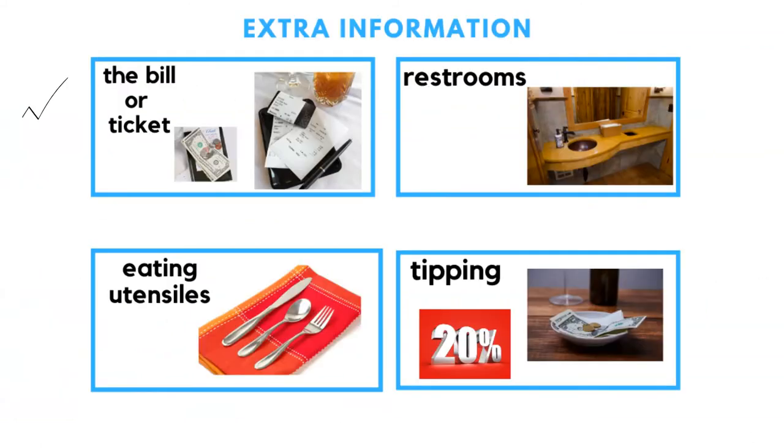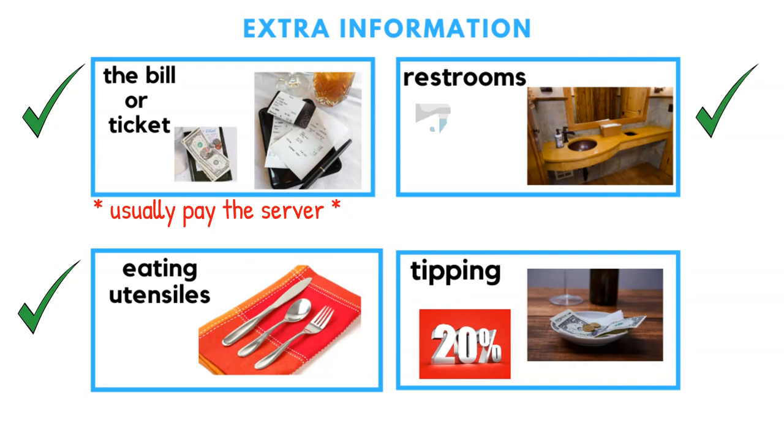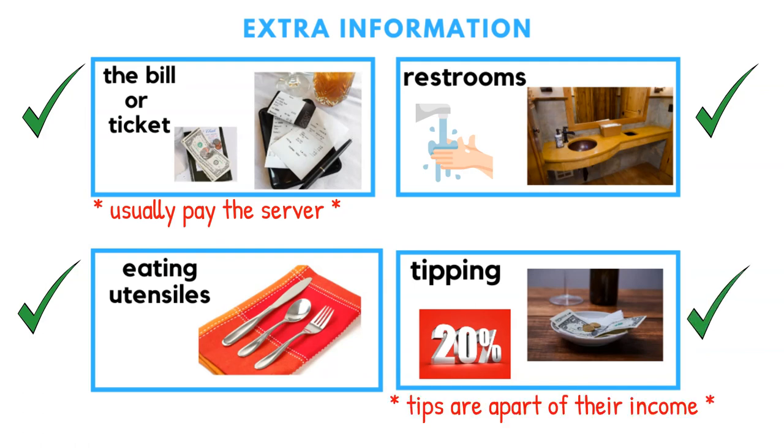Extra information: the bill or ticket is usually brought right away and you typically pay the server. Eating utensils are a fork, spoon, and knife. The restroom is where you go to wash your hands and take care of anything you need. Tipping is about 20% of your bill, as this is part of the server's income.